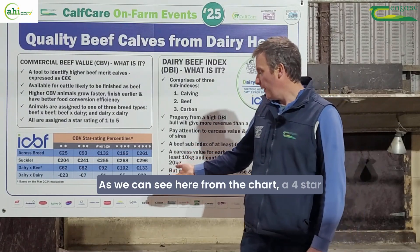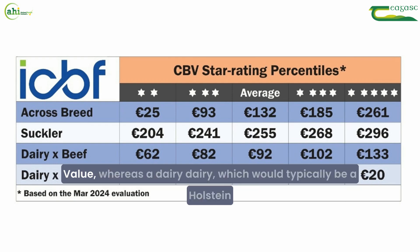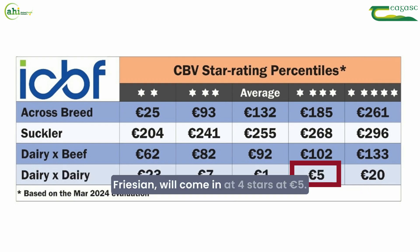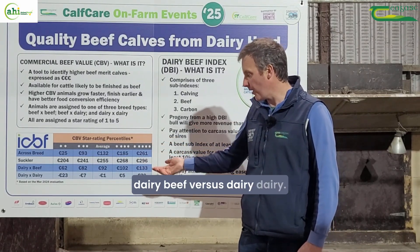As we can see from the chart, a four-star dairy beef animal comes in at 102 euros on the commercial beef value, whereas a dairy dairy — which would typically be a Holstein Friesian — will come in at four stars at five euros. So there are very different ratings for dairy beef versus dairy dairy.